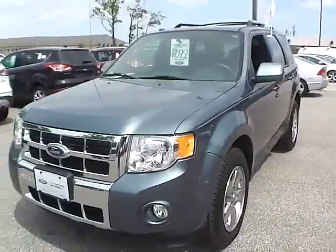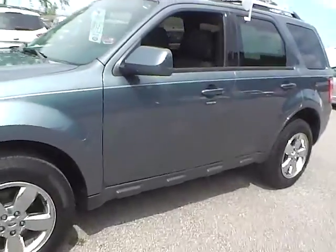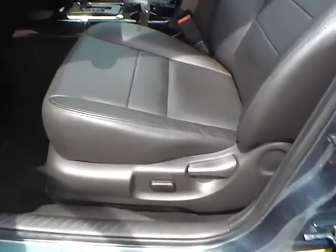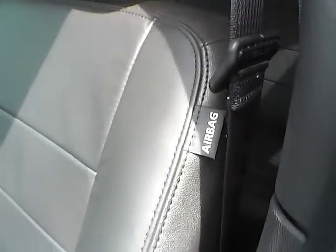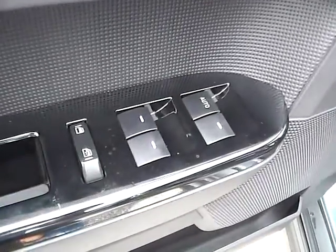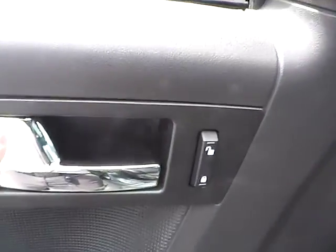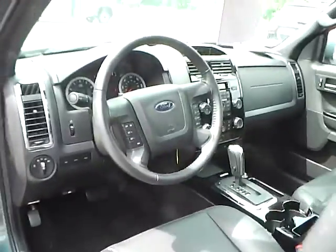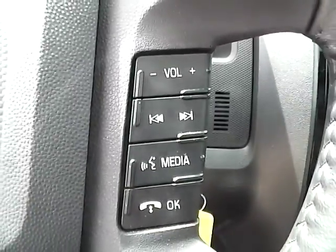Let's take a look at the interior of the vehicle. We have the charcoal leather seating and a side air bag. We also have a power driver seat, power windows, power door locks, and power mirrors. We also have a multi-function steering wheel with cruise control, audio controls, and Bluetooth connectivity.